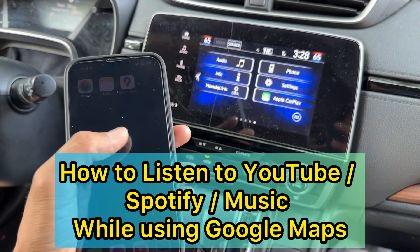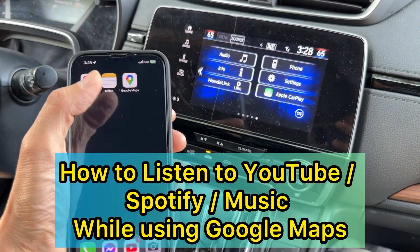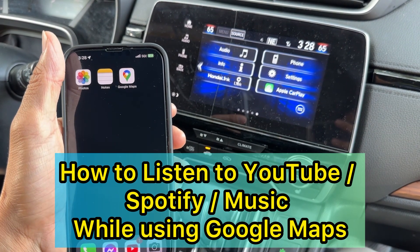Hey guys, in this video I want to show you how to use the navigation and also listen to YouTube videos or music at the same time.